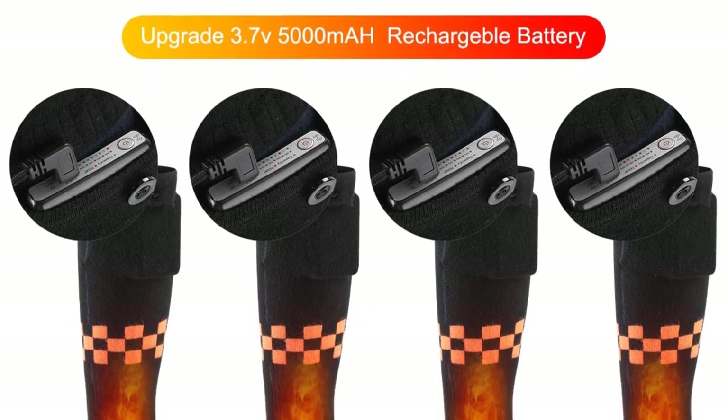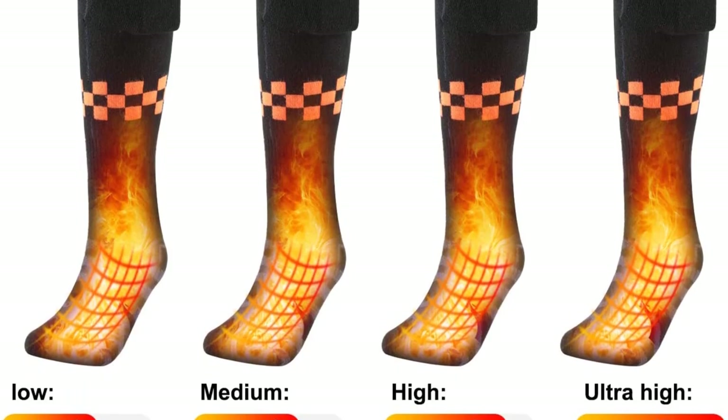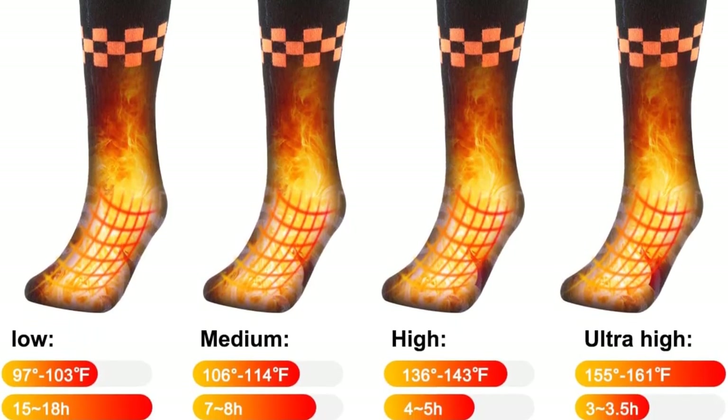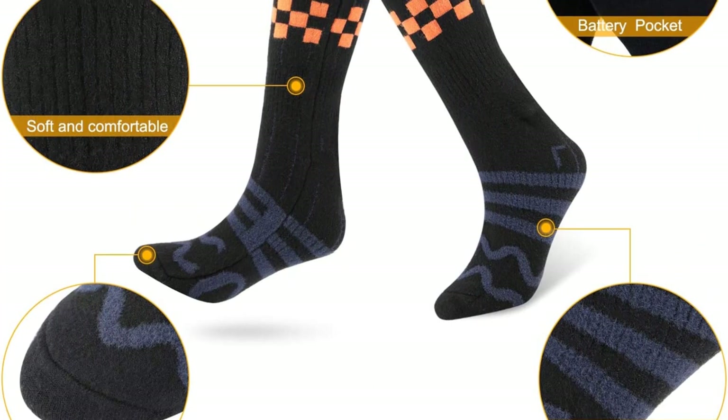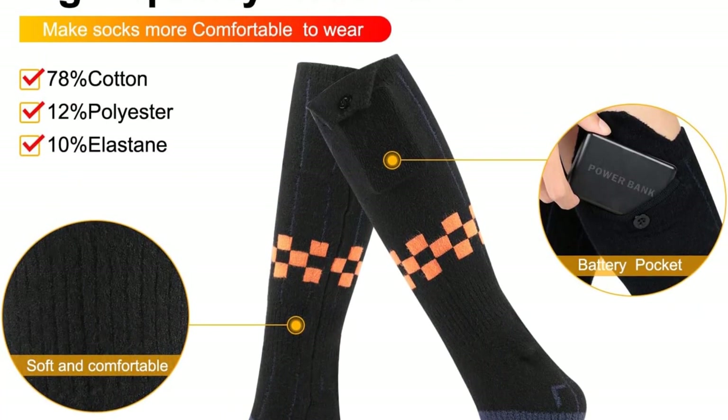Our testers got them to 120 degrees after running them for 3 hours. I didn't feel too much heat on the medium setting, but when I went up to the second-to-highest setting, I felt the heat right away all around my foot, a tester reported. They're extremely cozy. I had them on the medium setting for the ice bath and got a little chilly.